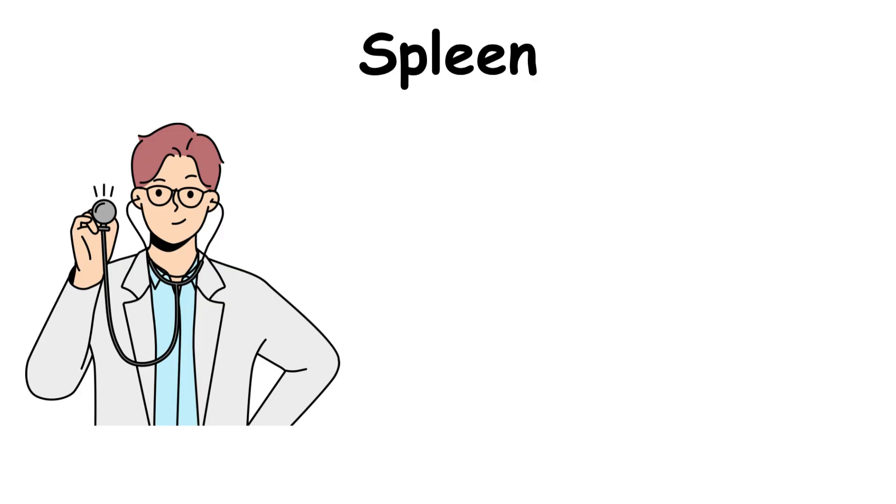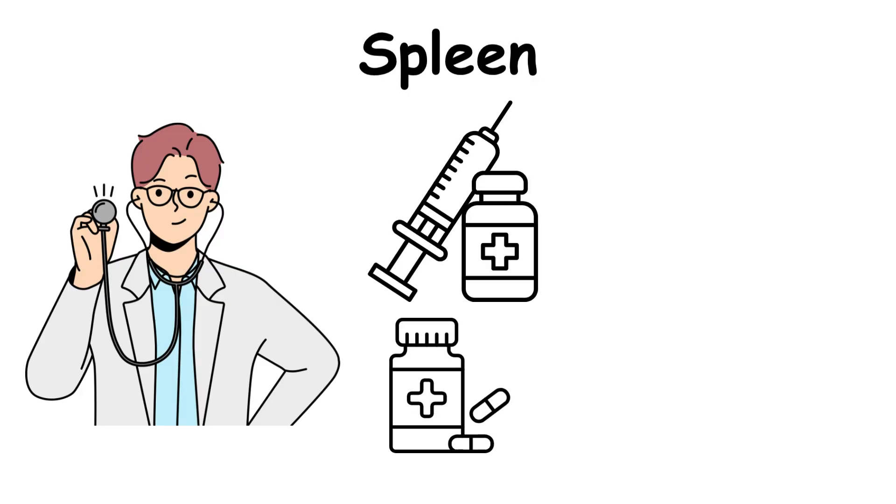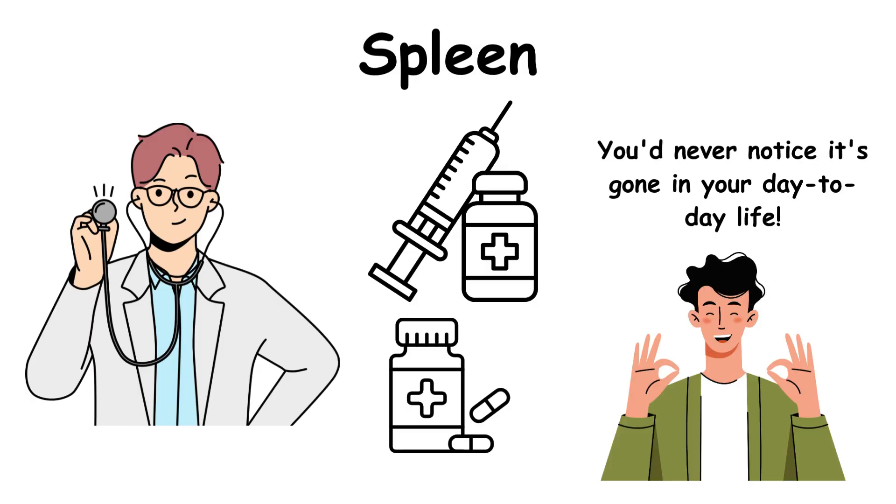Doctors often recommend extra vaccines and sometimes antibiotics for prevention. The cool part? You'd never notice it's gone in your day-to-day life.